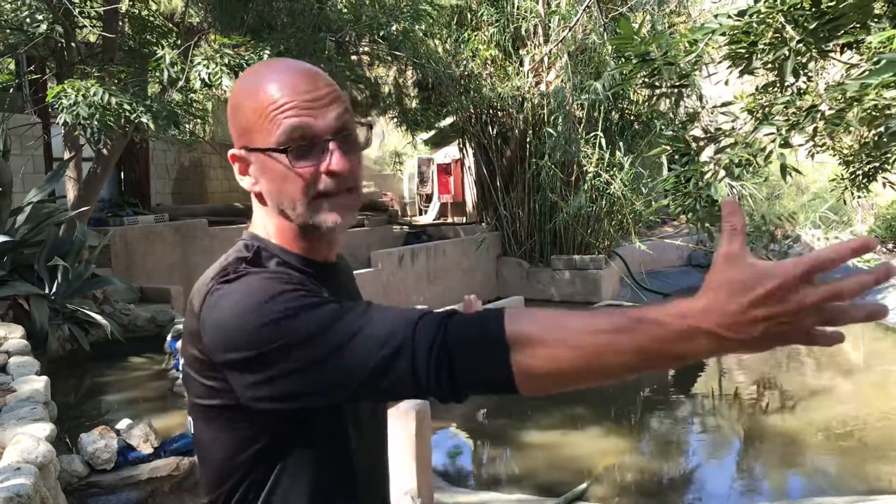Right behind me is what we're going to be working on. This is a large main pond feature. What we're doing is we're coming in and we designed a recirculating system for this and a large constructed wetland filtration system that's going to help to filter this body of water.